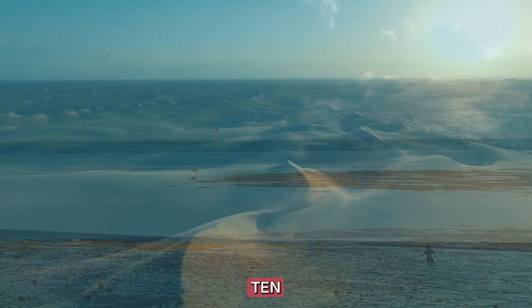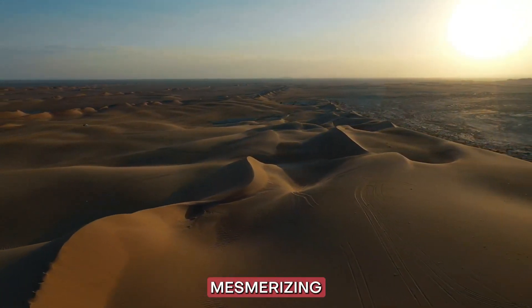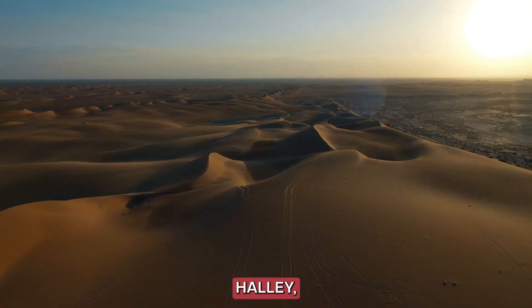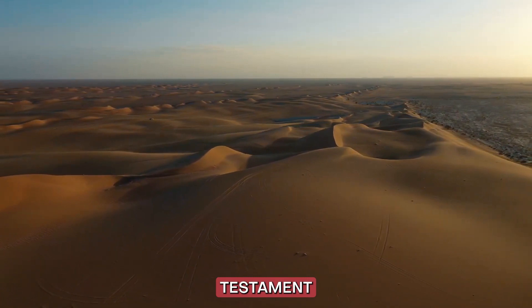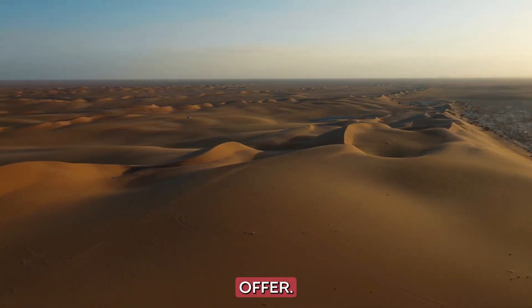Number 10: Empty Quarter. Our final destination is the mesmerizing Empty Quarter, or Rub al-Khali, the largest continuous sand desert in the world. This seemingly endless expanse of dunes is a testament to the boundless natural beauty that Saudi Arabia has to offer.